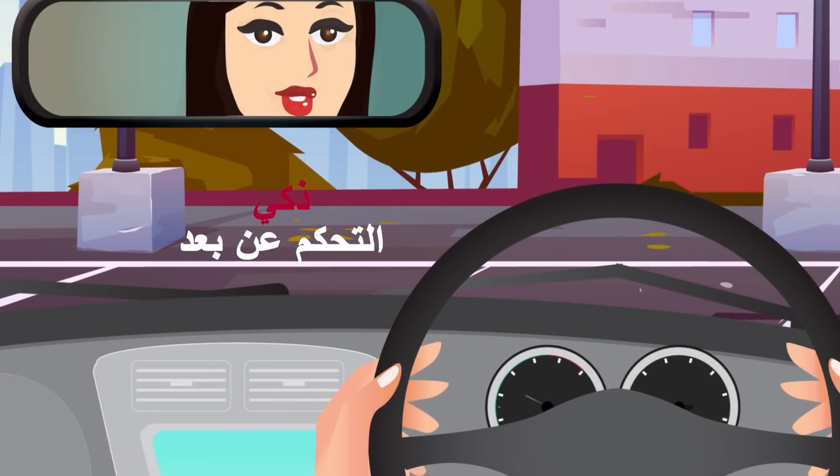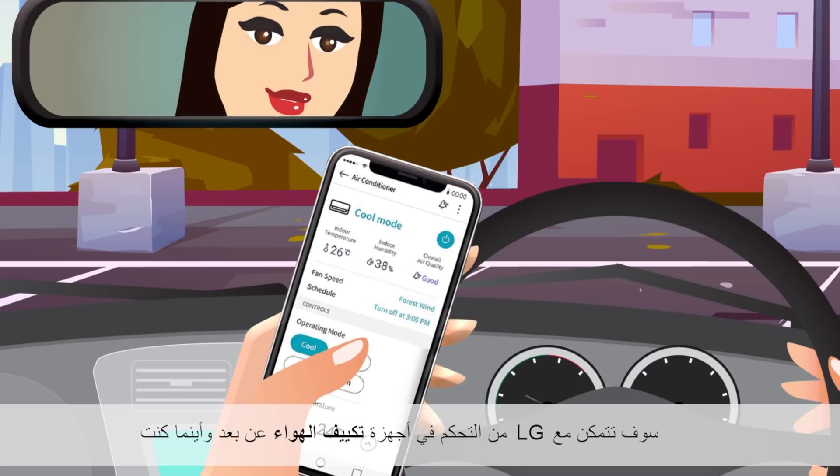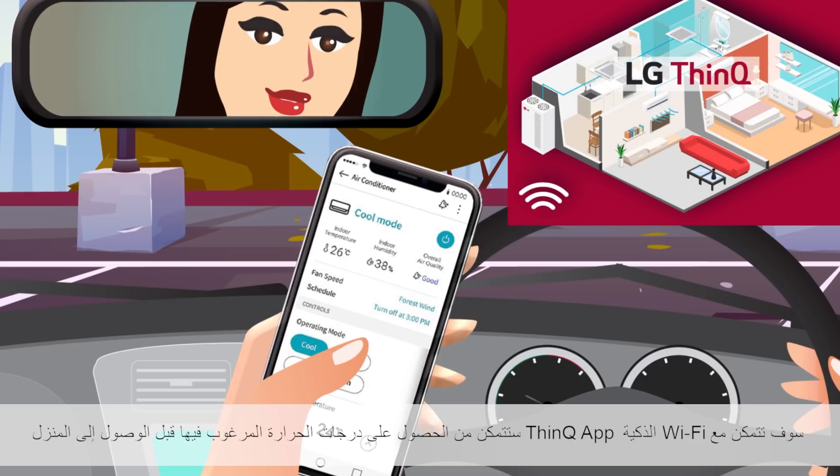Smart Remote Controlling. With LG, you can control your ACs remotely from wherever you are via the Smart Wi-Fi Solution and ThinQ App, ensuring you get home to the desired temperature.